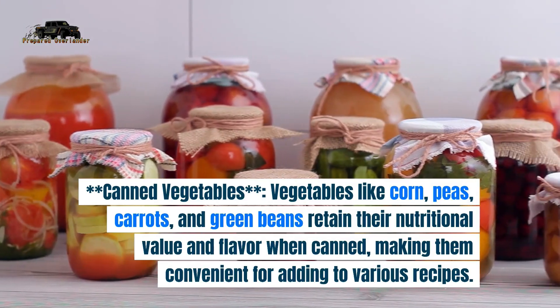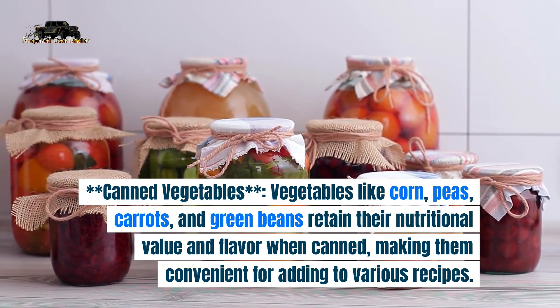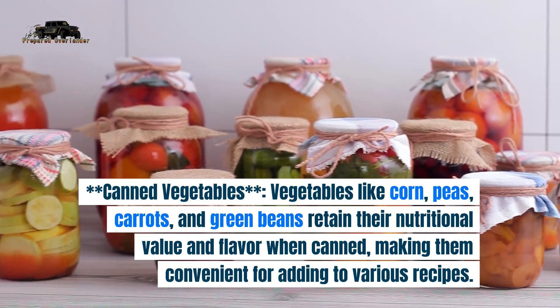3. Canned vegetables. Vegetables like corn, peas, carrots, and green beans retain their nutritional value and flavor when canned, making them convenient for adding to various recipes.